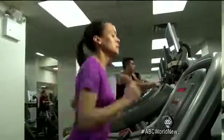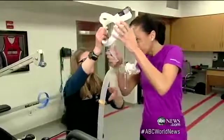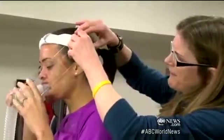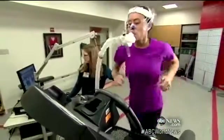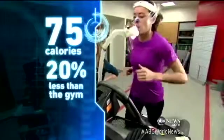To get that answer, we visited the Hospital for Special Surgery in New York. This scuba-looking gear is actually a high-tech oxygen analyzer that counts calories down to the decimal point. After doing the exact same warm-up, I ran another mile at the same pace. It calculated I burned 75 calories — that's 20% less than the gym treadmill.